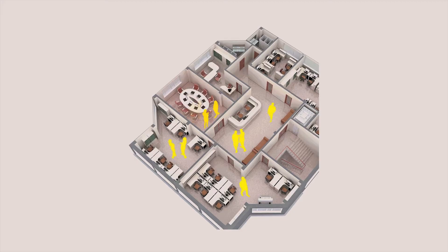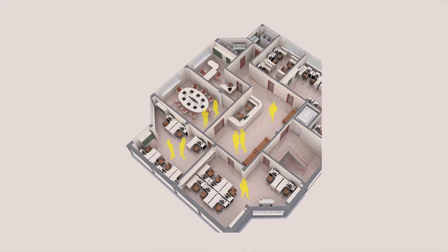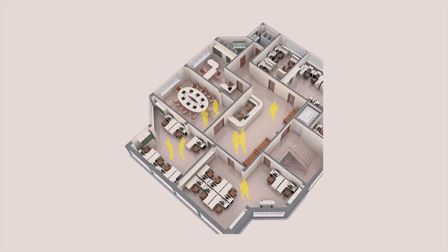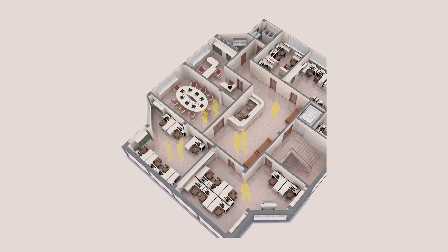But it also gave these smart buildings a whole new level of flexibility. So now, at a time when gathering safely has become the priority, these systems can be used to increase ventilation as room occupancy increases, trigger autonomous disinfecting procedures once a room empties, or change the color of the lights if a room becomes too crowded — just as examples.